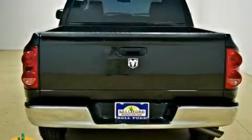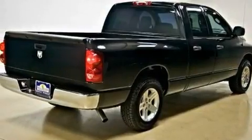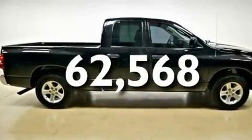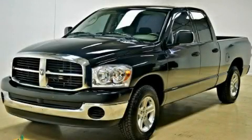Its top features include a CD player, a Sentry key theft deterrent system, and driver and passenger multi-stage airbags. This vehicle has fewer than 63,000 miles on the odometer. Please call us today for more information on this great vehicle.